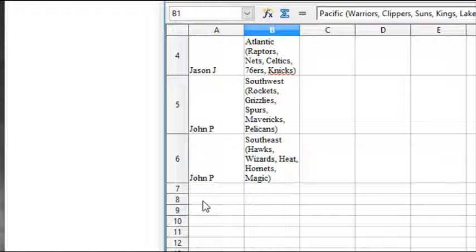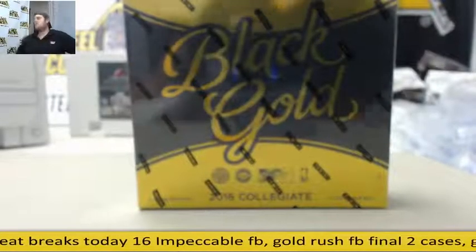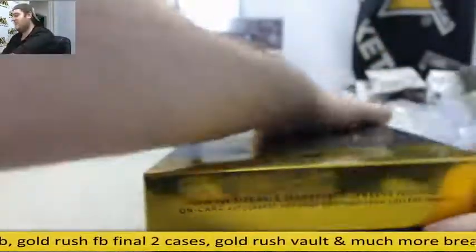And John Pio also has the Southeast: Hawks, Wizards, Heat, Hornets, Magic. Remember, guys, all these guys are going to be in collegiate uniforms going to the current NBA teams they are on. I'd like to get some retired guys too. Let's go to our box — sealed up. Good luck. This is live today, guys — boxes and cases.